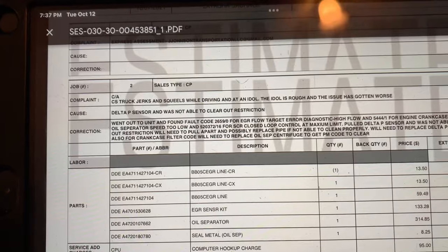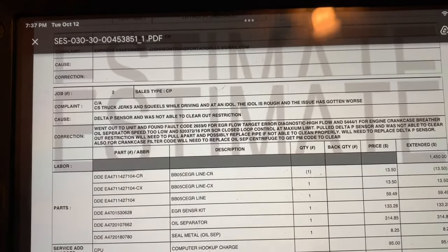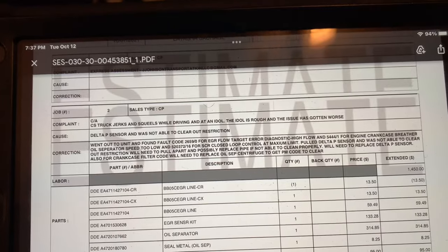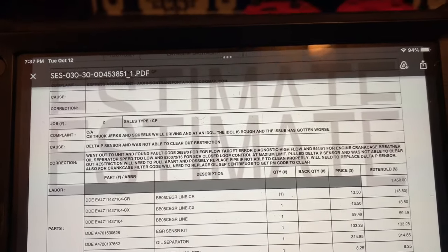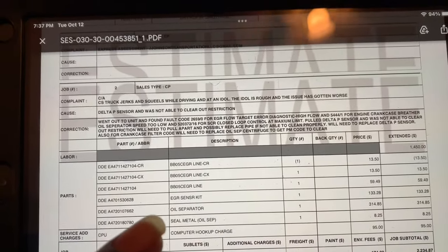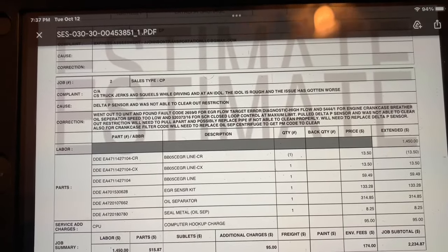They're saying the cause is a delta P sensor and they were not able to clear out the restriction. The correction - they went out to the unit and found a fault code for the EGR flow target area, diagnosed the high flow, and whatever that is for the engine crankcase breather oil separator. Pretty much saying that I need to replace some EGR lines, EGR sensor kit, and oil separator.